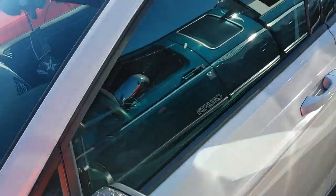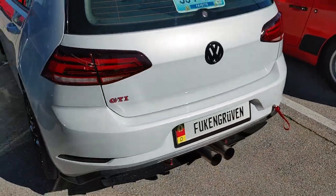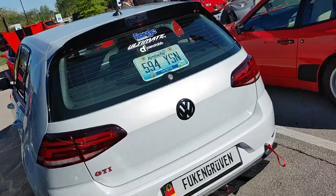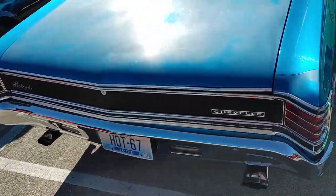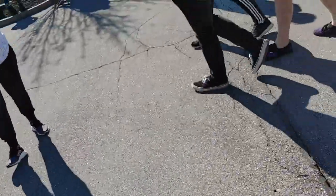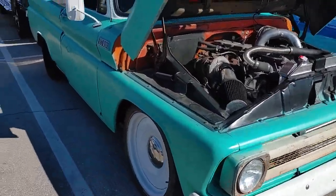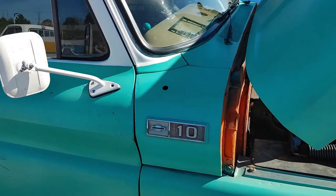I like this color on this Golf, dude. Wow, that color is wicked. Old Chevelle. I love this color on this S10 — wow.